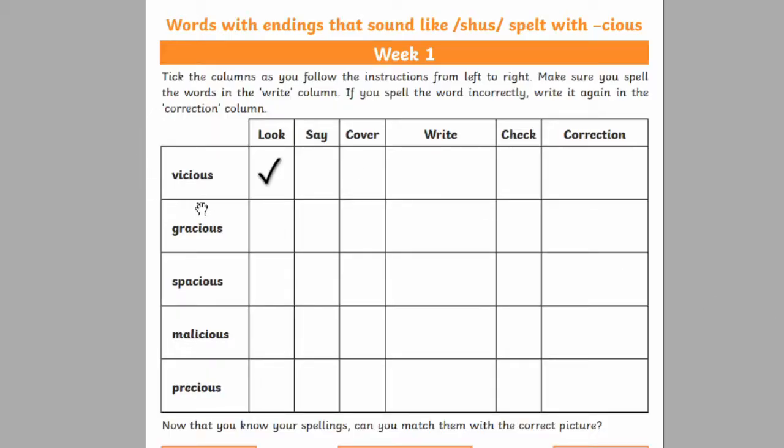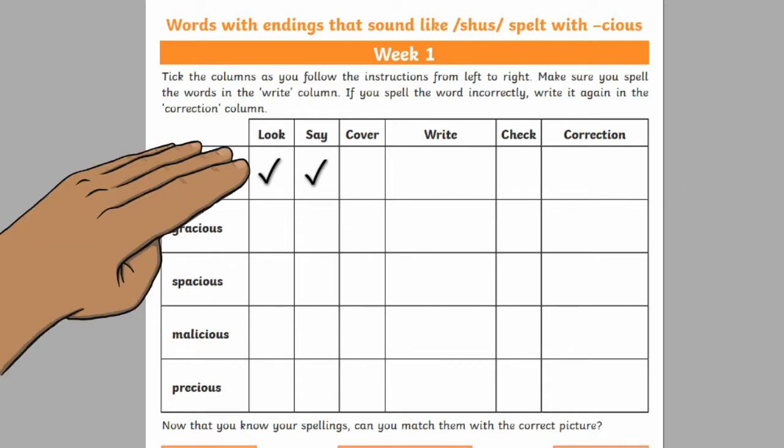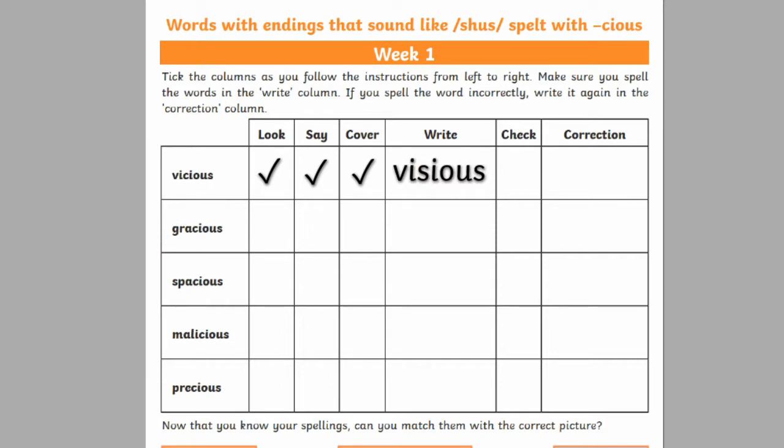You look at the word, you say it — 'vicious' — you cover it with your hand or a ruler, you write down the word, and then you check whether it's correct or not. If not, you can rewrite the word correctly.